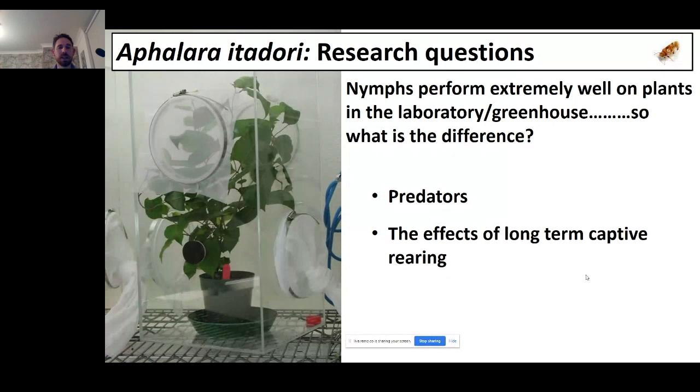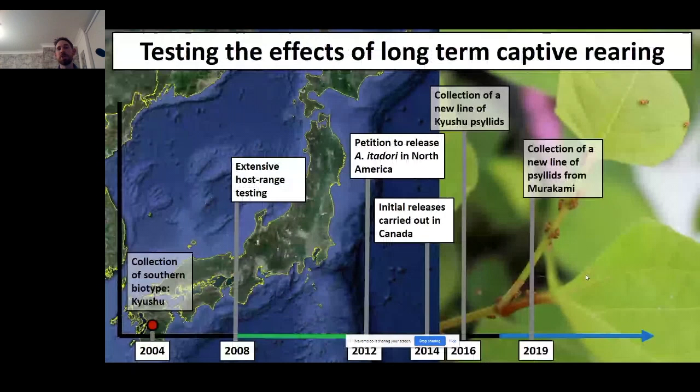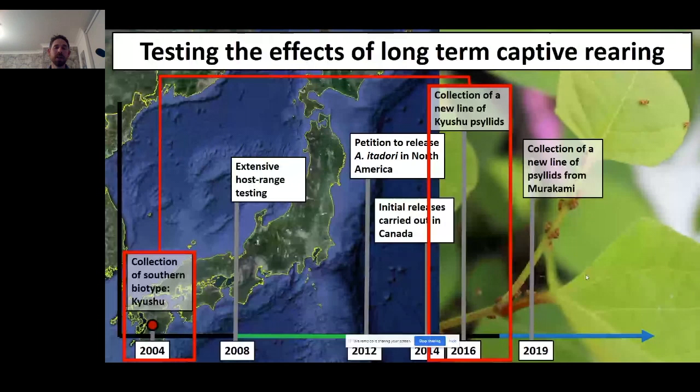To address this, in 2016 CABI Switzerland went back to Kyushu to collect a new population from the same place. Very quickly, our field studies in Canada showed that these newly collected psyllids are performing better in Canadian field sites than the psyllids collected in 2004. This provides good proof that long-term captive rearing was providing an obstacle to establishment, and that there's a relatively simple solution.